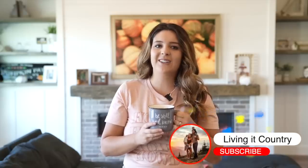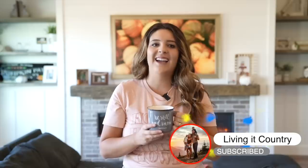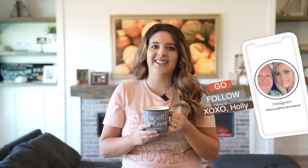Hey, it's Holly, welcome back to Living It Country. Today we have another beautiful fall farmhouse to tour. I am so excited to have Steve and Michelle here — they are going to be touring their gorgeous fall farmhouse this year and you guys are going to get lots of inspiration from them. I highly encourage you to go check them out on Instagram, show them some love, and let's welcome them here today.